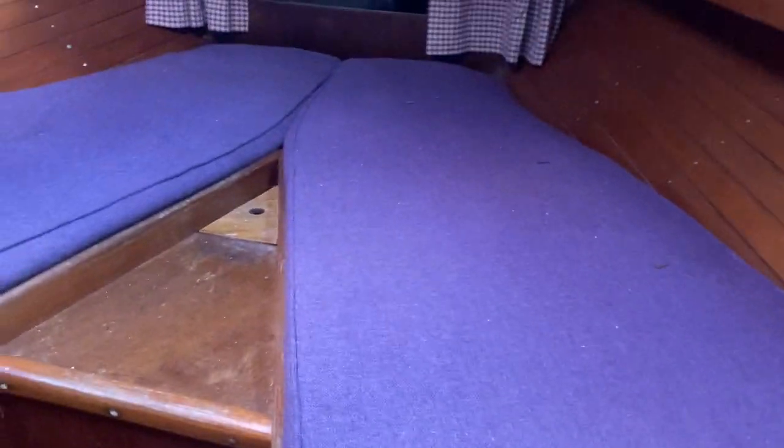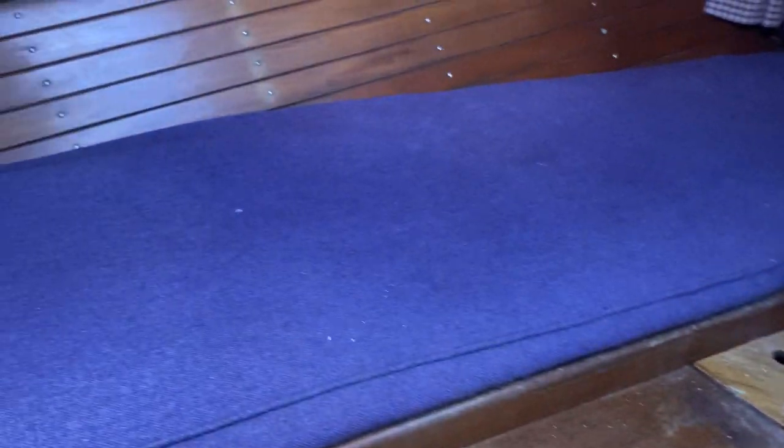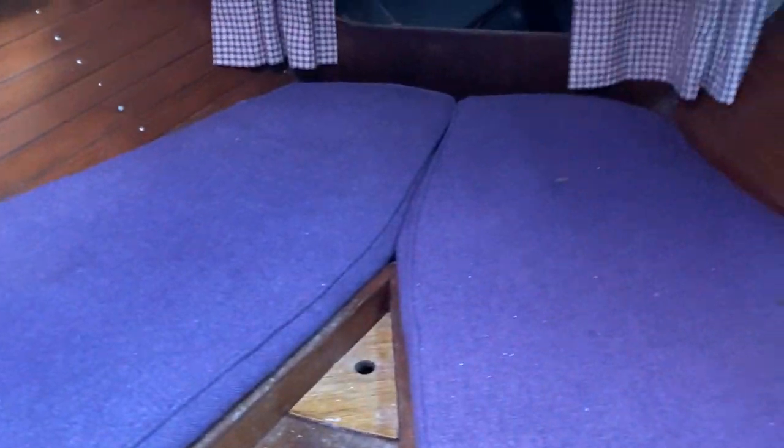Moving forward into the four-berth cabin. Twin beds up here. You can see the anchor chain locker at the front. Plenty of storage for weather gear.